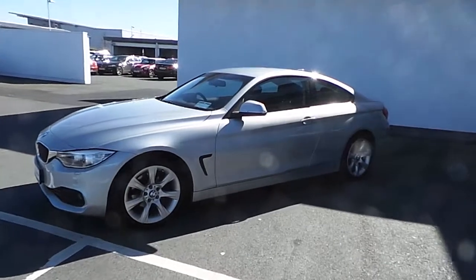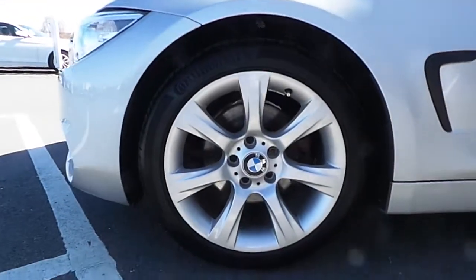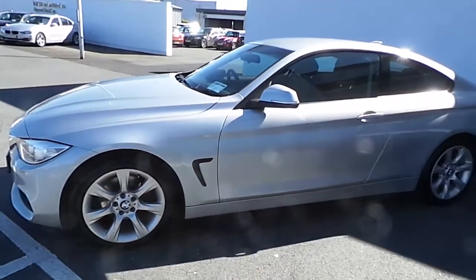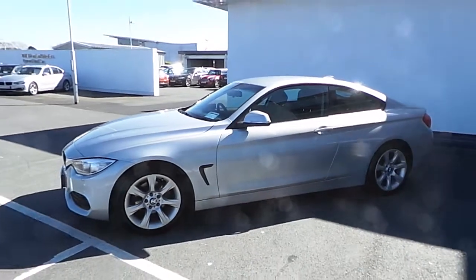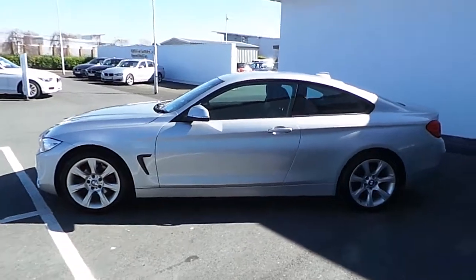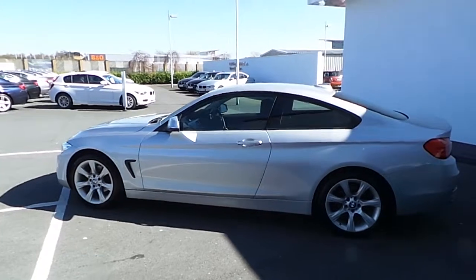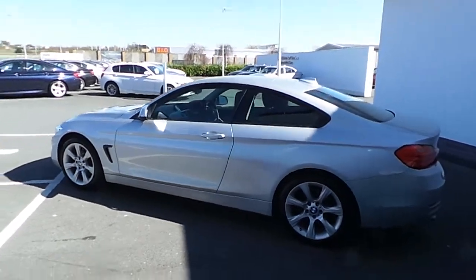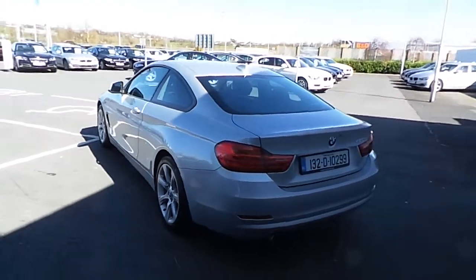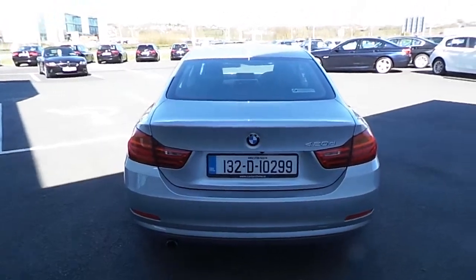You can see the front sensors, fog lights on it, and 18-inch alloy wheels. This car is only 270 euros of tax for the year annually. Your average fuel consumption, depending on your style of driving, is in and around 58–59 miles to the gallon. It's a gorgeous looking car — the 420 diesel manual coupe — with rear parking sensors as well.